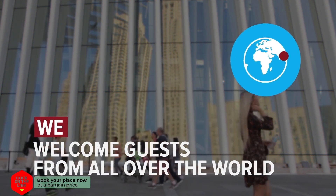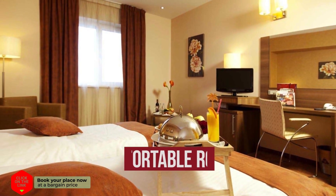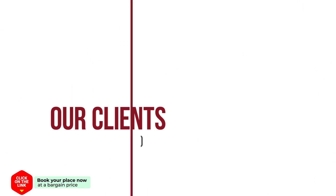We welcome guests from all over the world. The hotel has comfortable rooms, free Wi-Fi, and parking. Our clients are very satisfied.